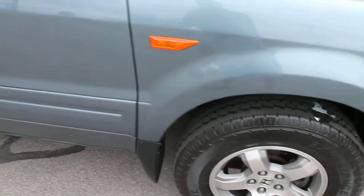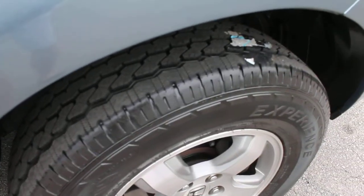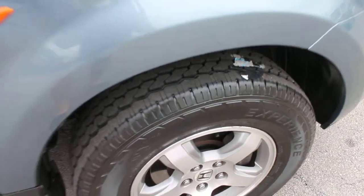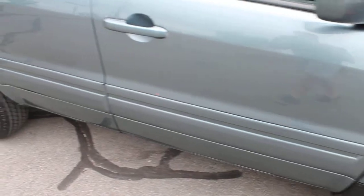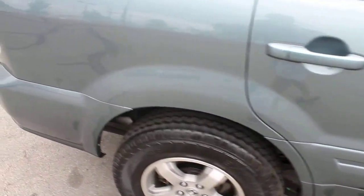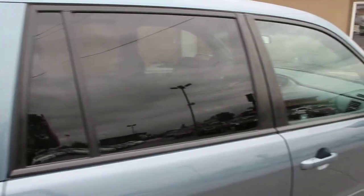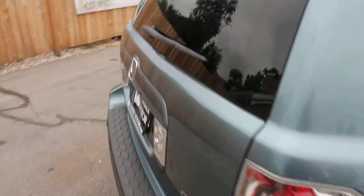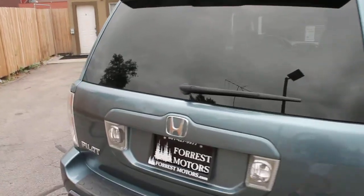You can see the alloy wheels. We have put brand new tires — you can still see the label on the tires that hasn't even worn off yet. Body and paint are in incredible condition. This is the gunmetal blue — a gorgeous kind of silver-gray-blue color.